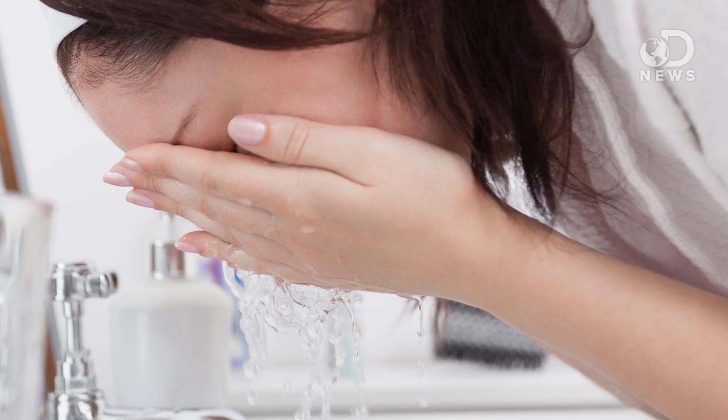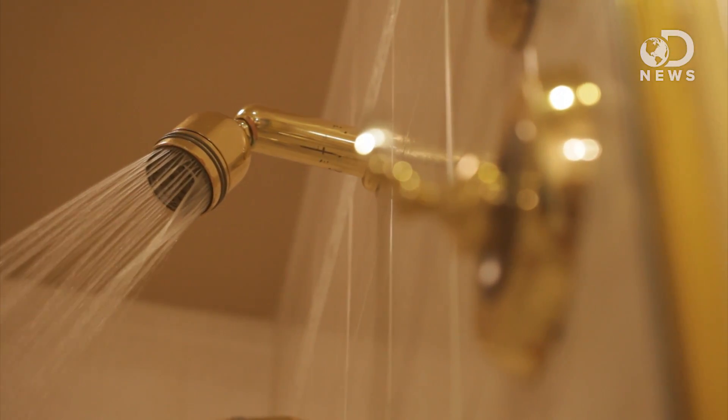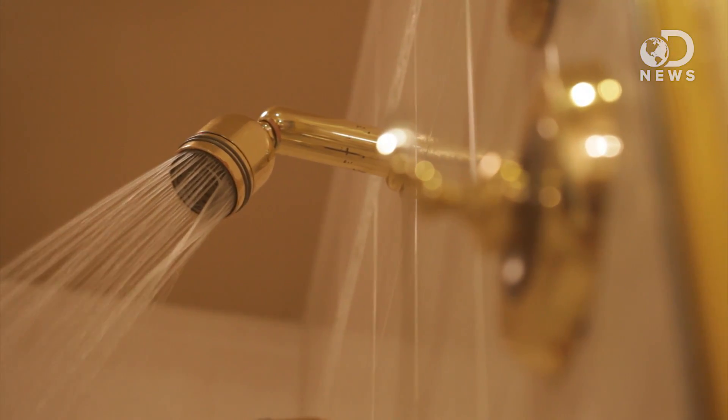The worst part about tear gas is that treatment after being exposed is virtually non-existent. The best you can do is wash your eyes out thoroughly, spit, cough, blow your nose — do anything and everything to expel the chemicals out of your body. Medical experts also suggest taking a cold shower, because warm water can open your pores and allow the toxic particles to seep further into your body.